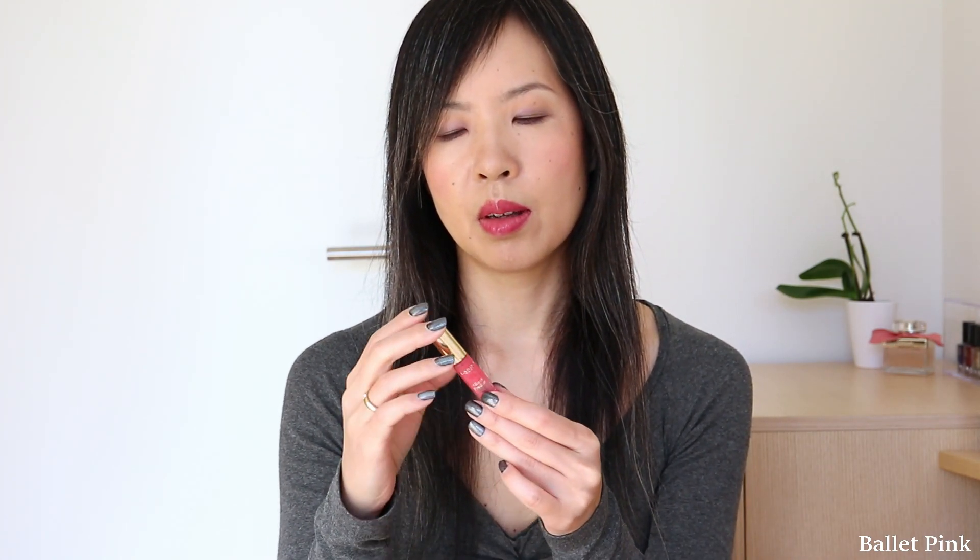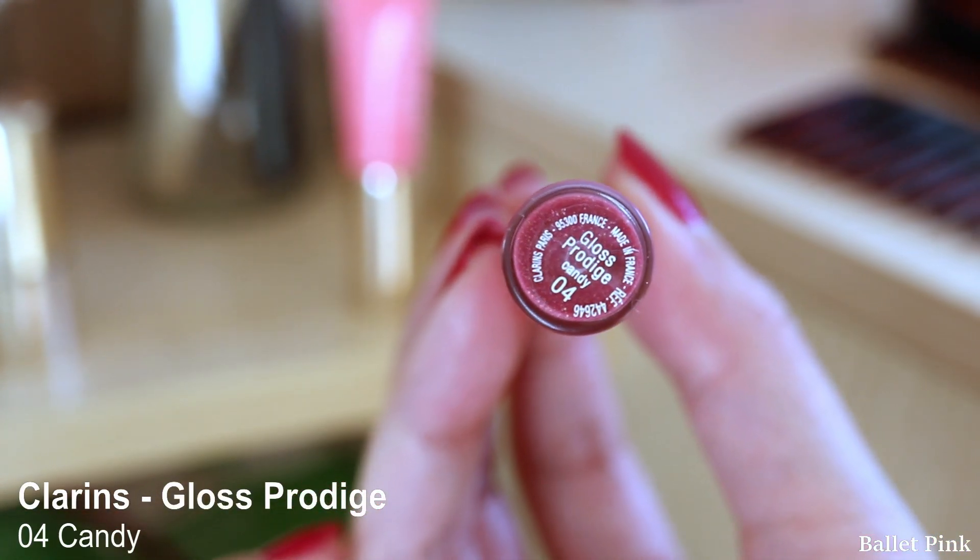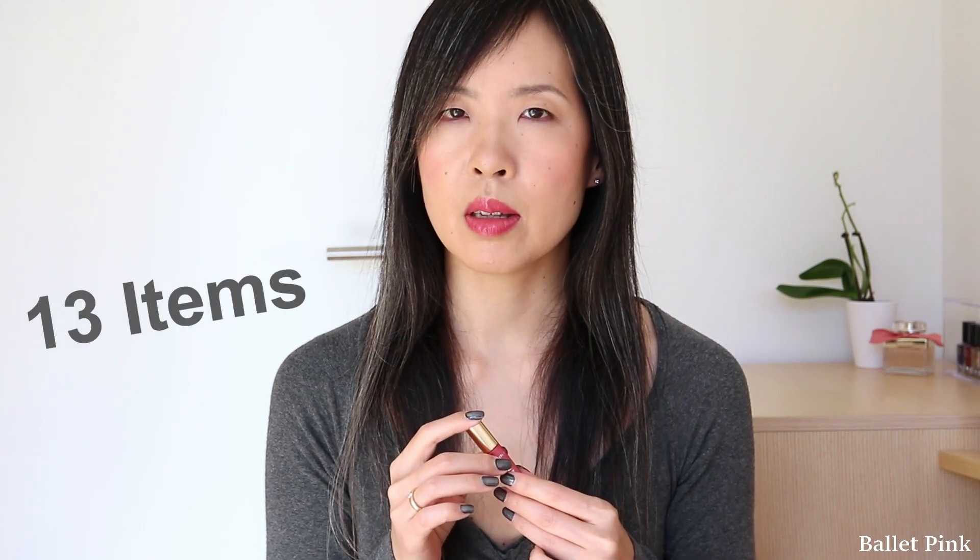And the next item I used up is my Clarins Lip Gloss, Gloss Prodige in colour Candy. This is actually one of the items which I sorted out in my collection video.